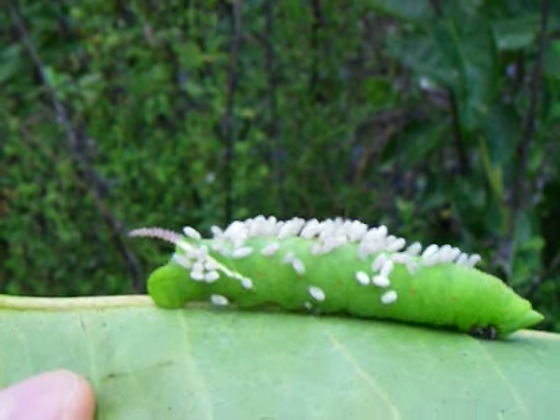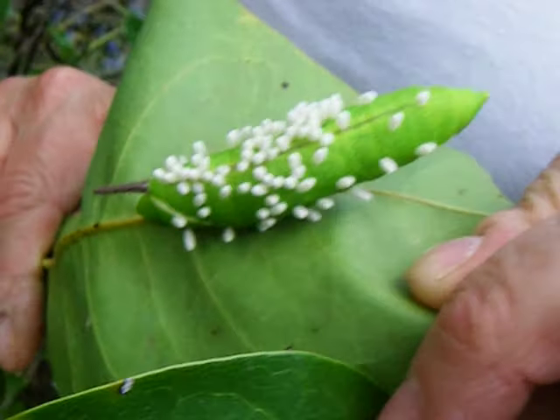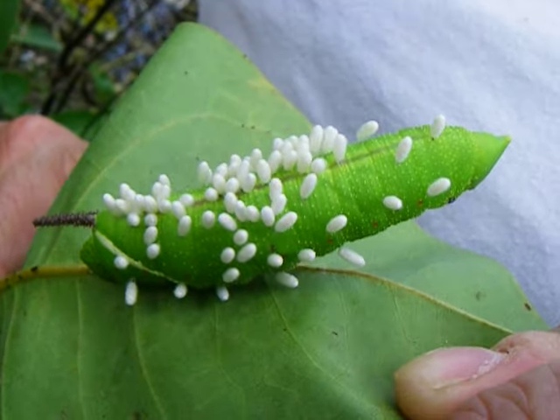There's a good number of those giant Sphinx Moths here, and here's another one — Donna, who's working with me on this, found it and it's also parasitized. They're all cocoons — yeah, they're just all cocoons.